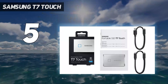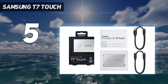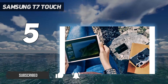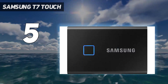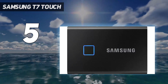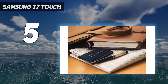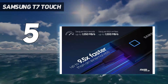Samsung's T7 Touch is an innovative portable SSD that blends USB 3.2 Gen 2 performance with convenient AES 256-bit hardware security that's unlocked by the touch of your fingertip. The built-in fingerprint scanner is the most convenient way to unlock your data that we've seen yet. The design is elegant and to a higher standard than your ordinary run-of-the-mill portable drive. The aluminum construction is solid, and various color options are available to suit your unique taste.